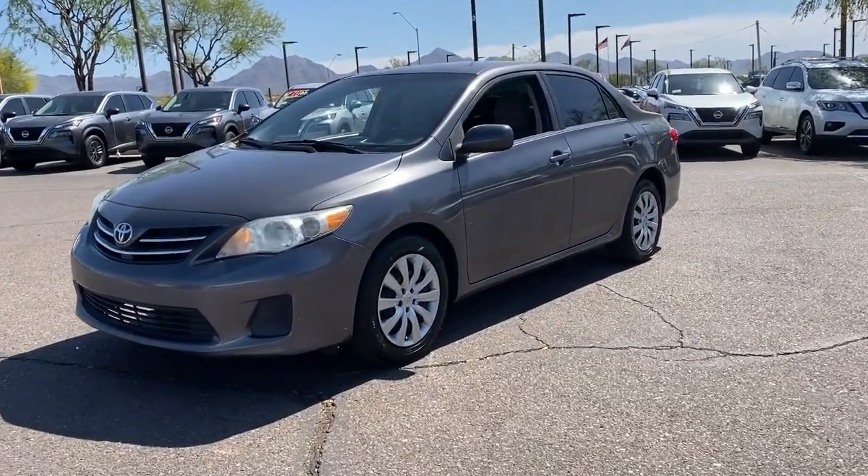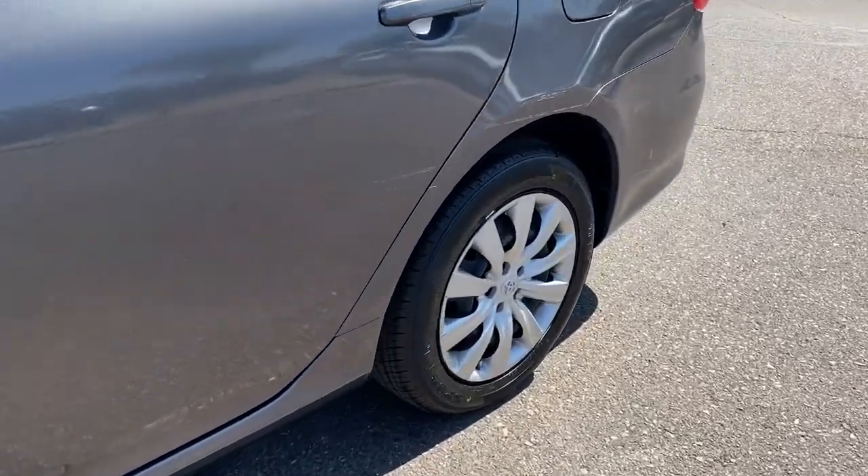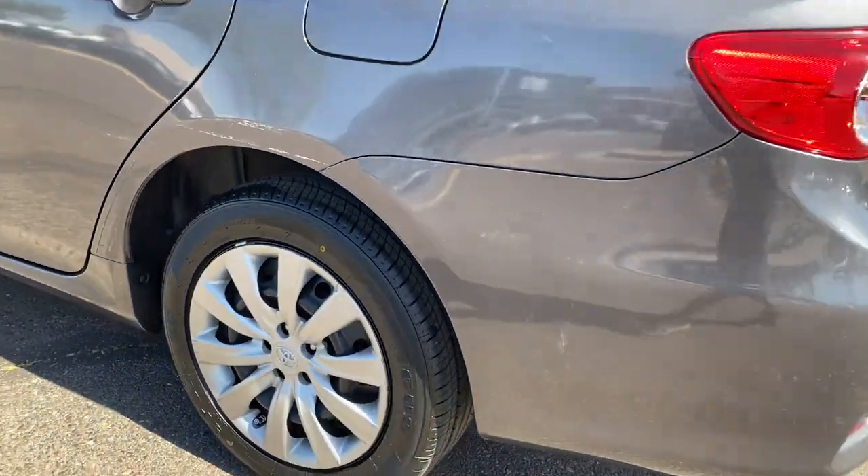Go home happy with the 2013 Toyota Corolla. This vehicle still has fewer than 90,000 miles on the clock, so it won't last long.